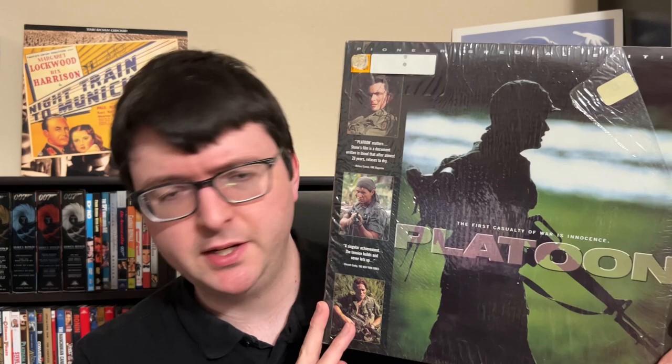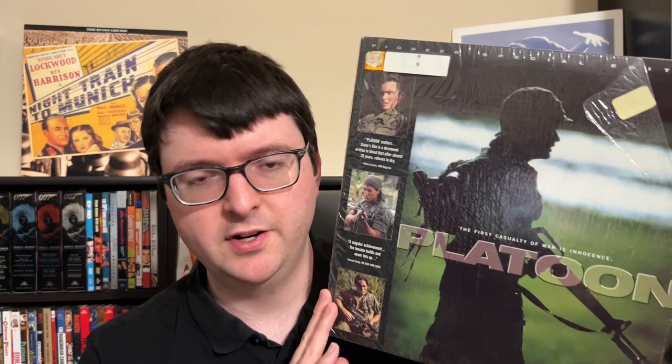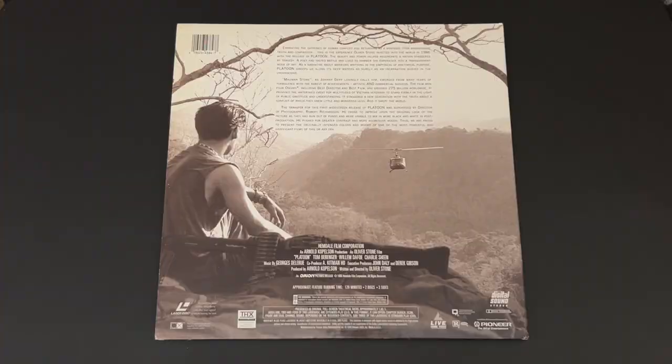He also sent me the standard Special Edition of Platoon — the standard CLV 2-disc gatefold — to compare with the big beautiful Pioneer Special Edition box set. This is the most common letterbox version you're going to find on LD, and it's still a really solid presentation. It's the same presentation as the much harder-to-find fancy box set. This was a new remaster done in the LD era with ProLogic sound in Matrix-encoded PCM stereo with Matrix mono-surround, supervised by Oliver Stone.